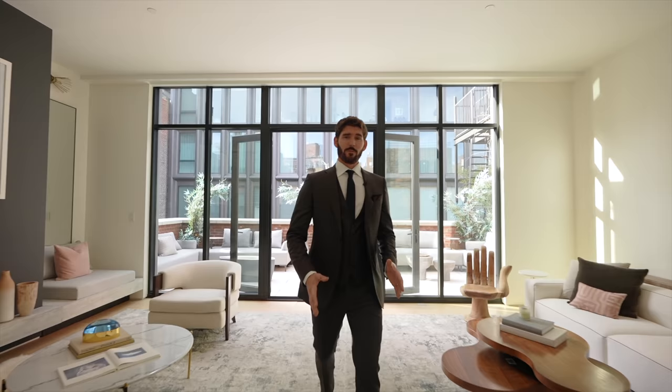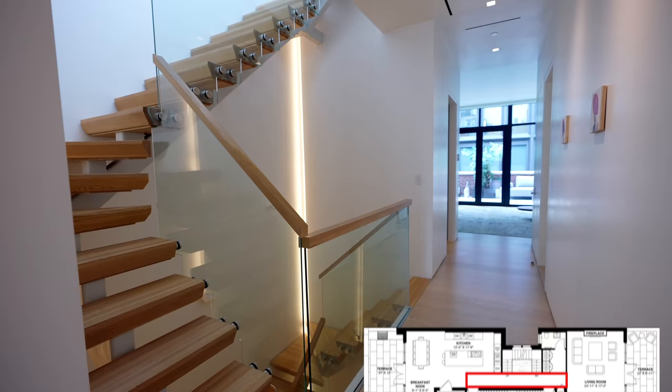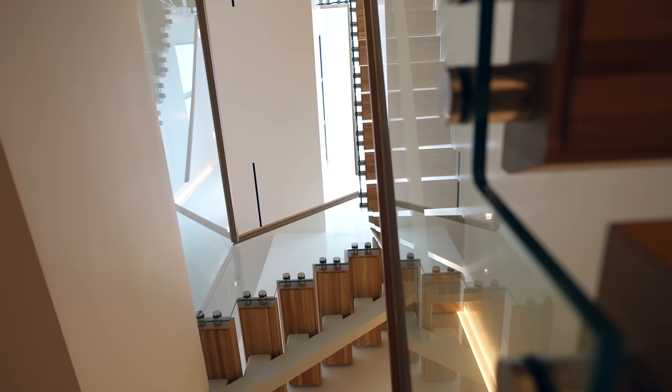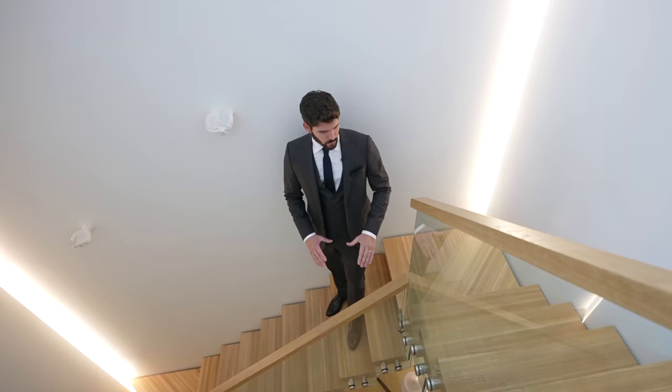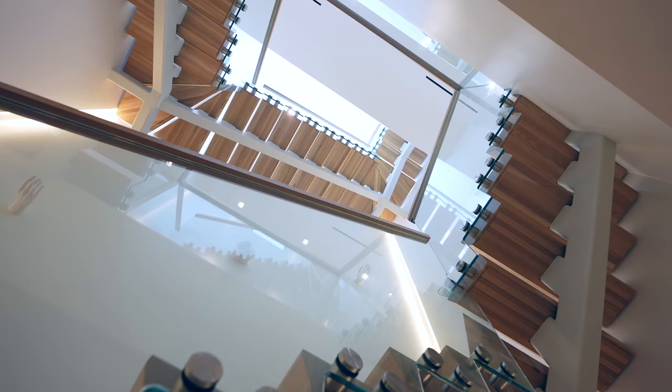I want to stop for a second and touch on the design of this stairwell. I love how you have the recessed LED lighting that runs up the entirety of these two floors of the penthouse, with white European oak on the railings. All in all, this is a very unique staircase.